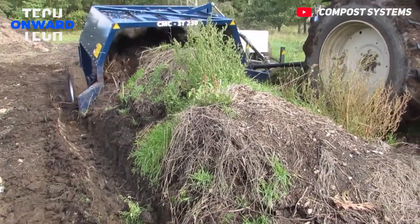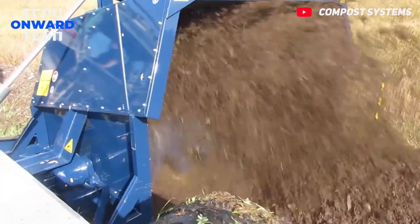This machine is a compost turner, designed to be pulled by a small 40-horsepower tractor.